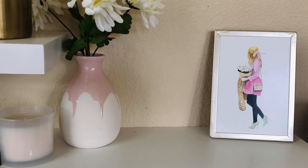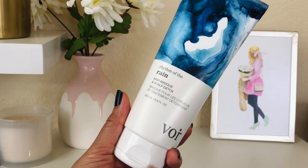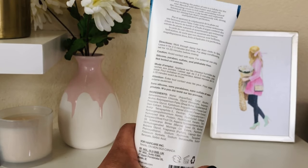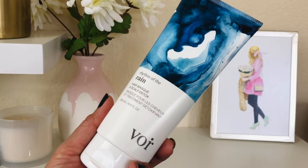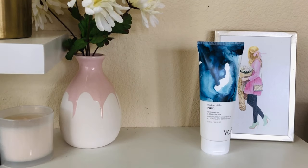First up is the Rhythm of the Rain hair mask scalp and detox. I love detoxing shampoos — you put this on your hair, leave it on for about two to three minutes, then rinse. It helps with detoxifying the scalp and dandruff control. I love using these at least once a week. It's a great hair product to have.